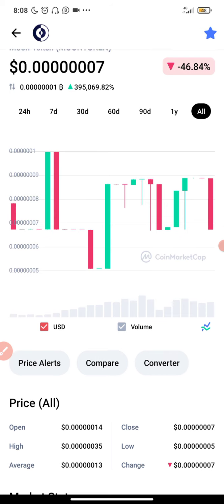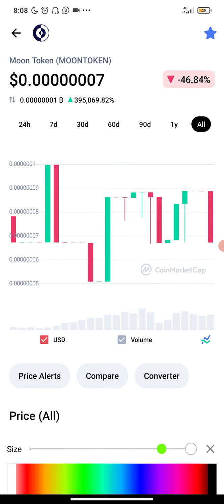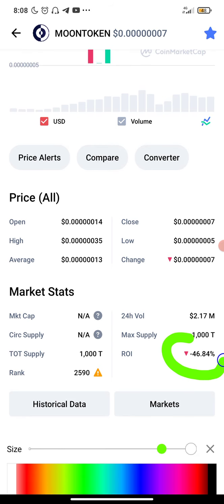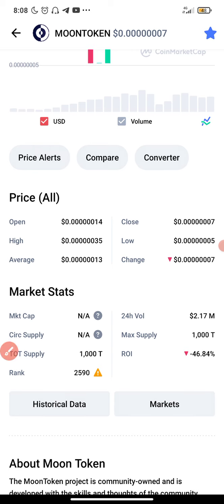As you can see right here on the screen, the price is very low and cheaper than other coins. The current all-time high right here is minus 46%, so this coin has not been pumped yet, and I think now is the best time — the right time — to buy.